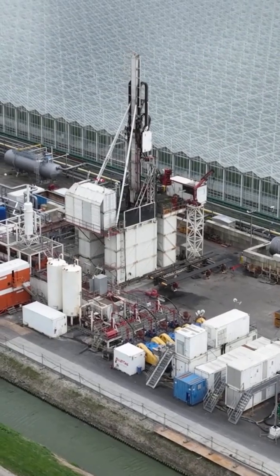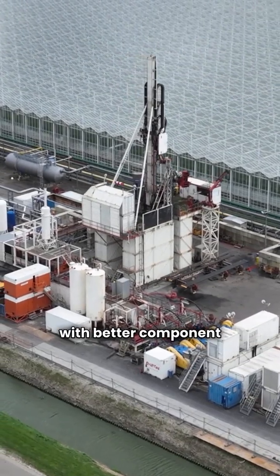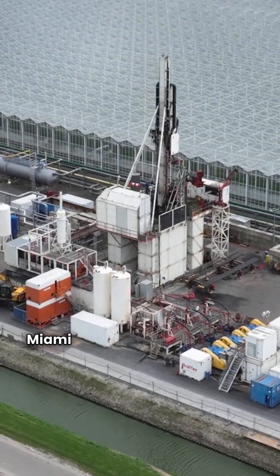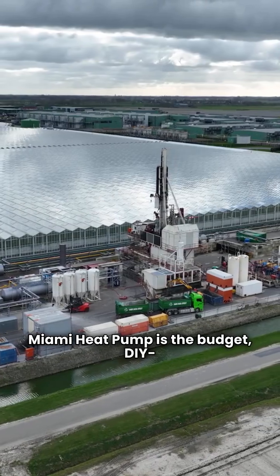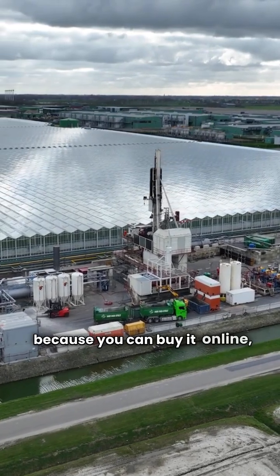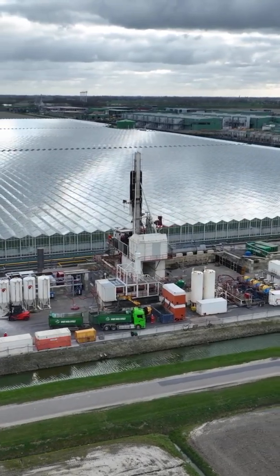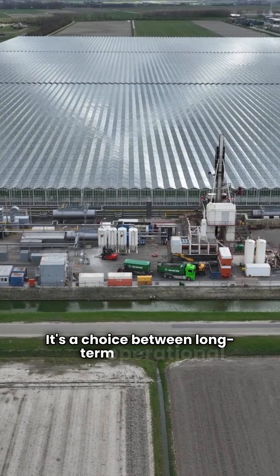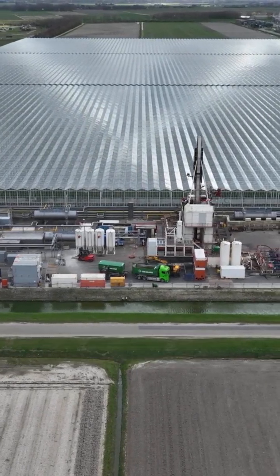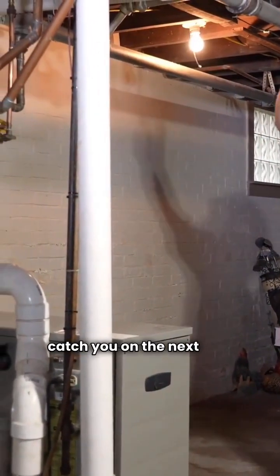So here's the bottom line. Tetco is the high efficiency, high tech choice with better component warranties and advanced controls, but you have to use a dealer. Miami Heat Pump is the budget DIY-friendly option that saves you money up front because you can buy it online, but you sacrifice significant efficiency and features. It's a choice between long-term operational savings and short-term installation savings. Choose wisely, folks. I'm HVAC Repair Guy, and I'll catch you on the next one.